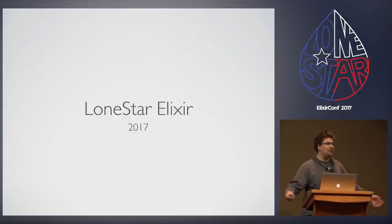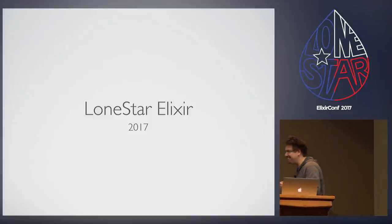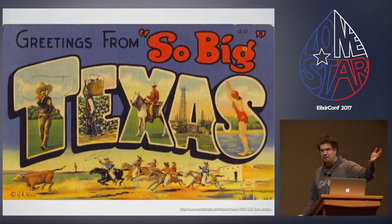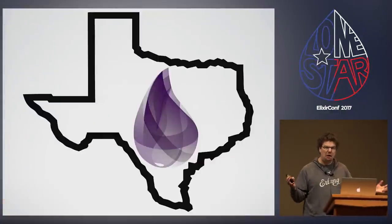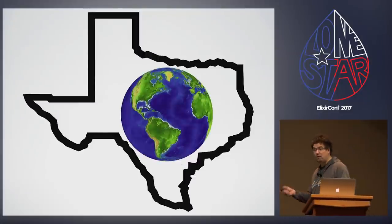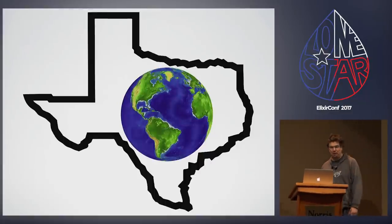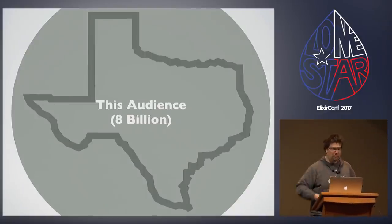Welcome to the first Lone Star Elixir. It's really exciting to be here back at the Norris Conference Center in beautiful Austin, Texas. Texas is the only place big enough to hold this much Elixir — also the only place big enough to hold the entire Earth. It's a fact. However, the only thing that Texas is not big enough to hold is this audience, all 8 billion of you. It goes for miles.